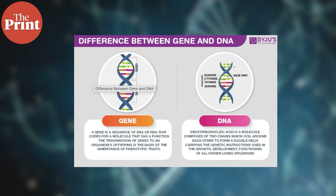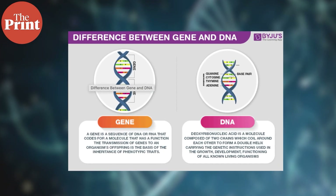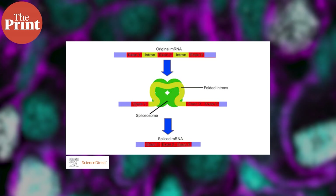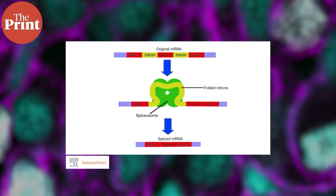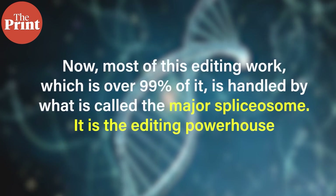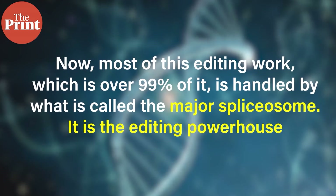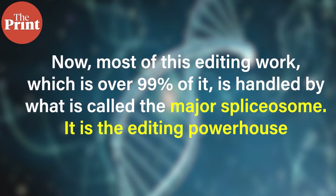Let us start with some basics. Inside our cells we have genes, which are stretches of DNA that carry the instructions to make proteins. But before these instructions can be used, they go through an editing process called RNA splicing. Think of this process like film editing — it is like trimming a raw video into a clean, usable final cut. Now most of this editing work, which is over 99% of it, is handled by what is called the major spliceosome. It is the editing powerhouse.